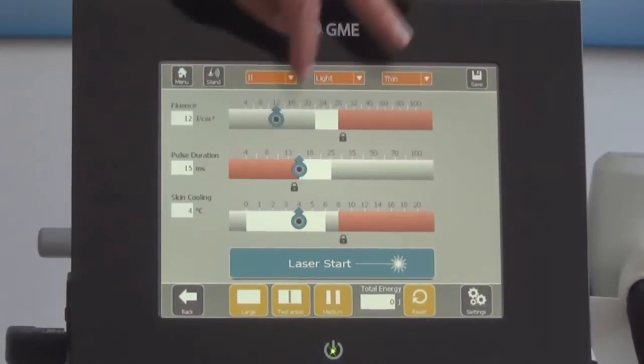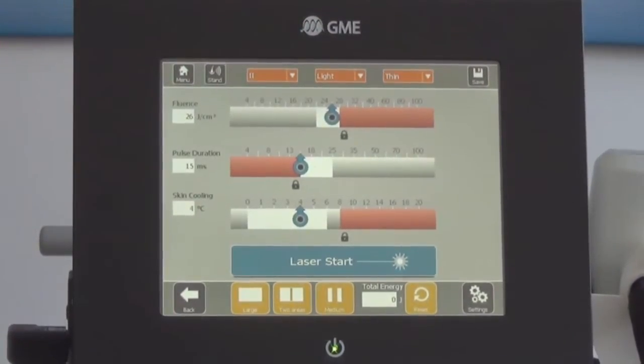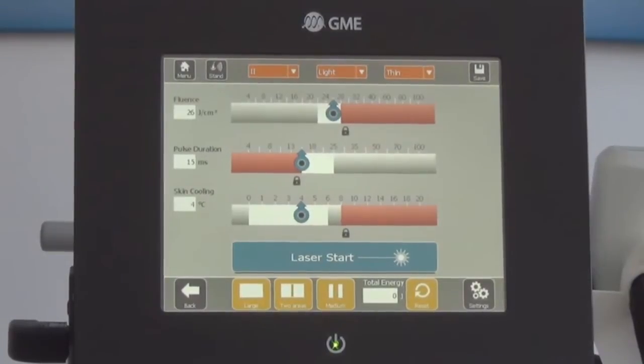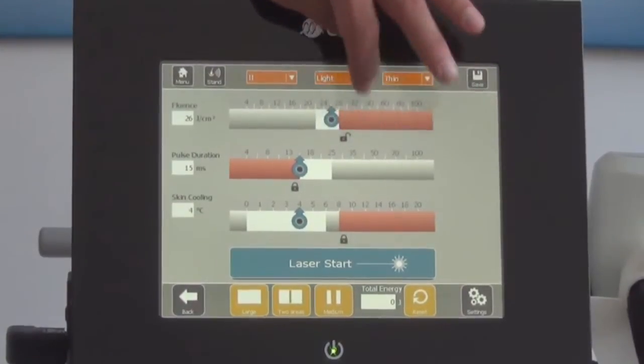Those values are only proposals; they can be modified by the operator. White areas are recommended parameters. Gray zones are possible. And red zones would be dangerous — a lock has to be opened in order to treat with those parameters.